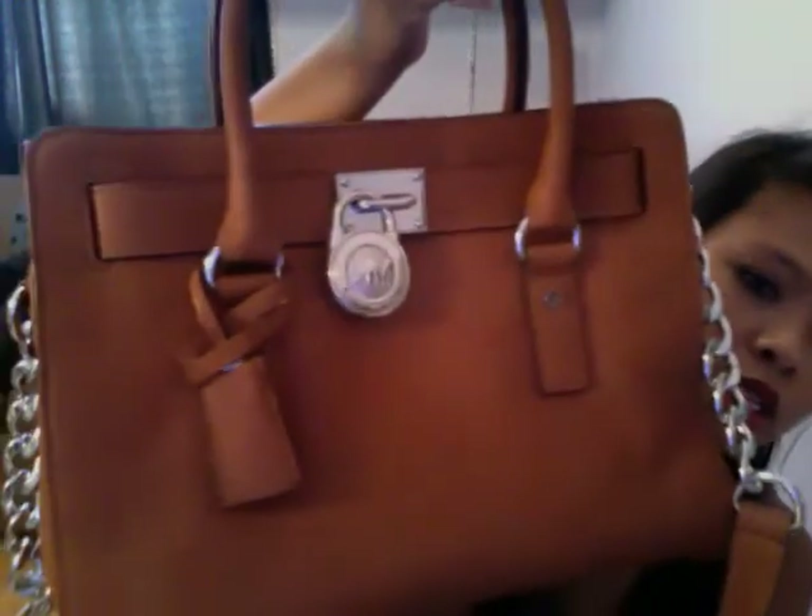Next I'm going to show you my regular going-out purse or handbag. This is actually cleaner than my other bag because it's brand new — my boyfriend bought it for me for my birthday. It's the Michael Kors Hamilton bag, the midsize — I think it's the smaller one, which is perfect for me if you're petite.